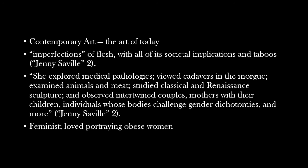Junie Seville is a contemporary artist — that just means the art of today. Most art produced today will be contemporary art. What she loved was imperfections: everything about skin, the lumpy, the bumpy — that's what she wanted to portray. She spent time with a plastic surgeon, and by watching that surgeon, she learned more about the flesh and the body. She mostly loved portraying obese women and the taboos of bodies, so anything that would be perceived as inappropriate, that's what she loved to do.